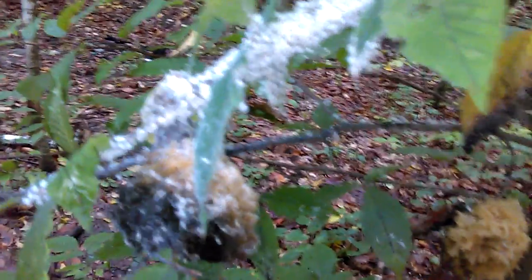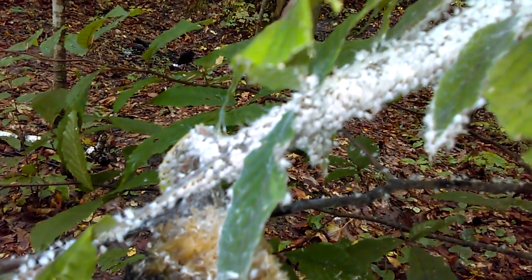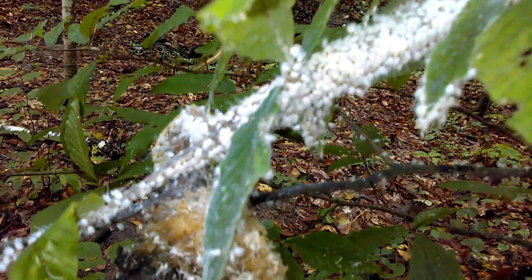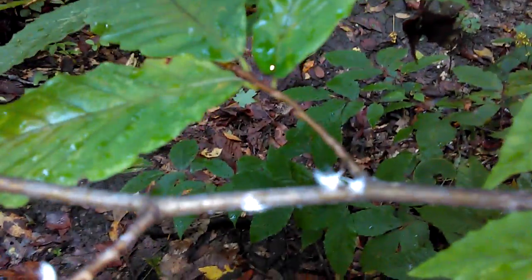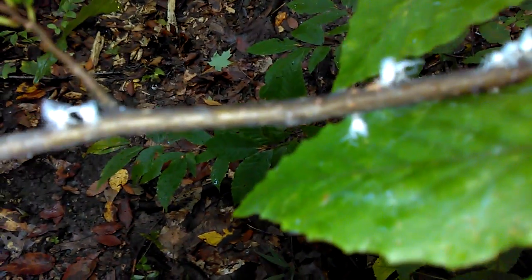Trying to get it to focus in on these a little bit better. As you can see, they're all a bunch of little fans — white — all the way out here to the end of the branch.